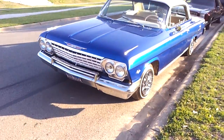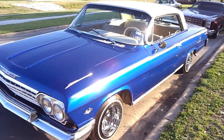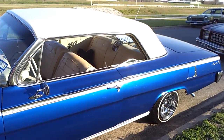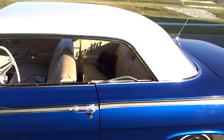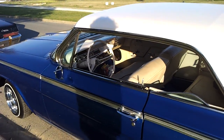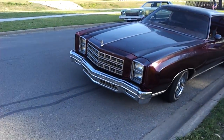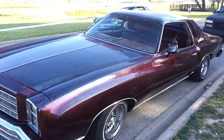Very nice. I don't know whose 62 this is. Monte Carlo.